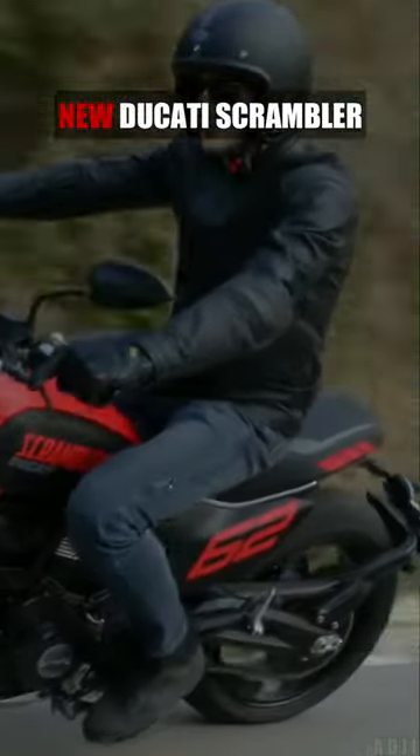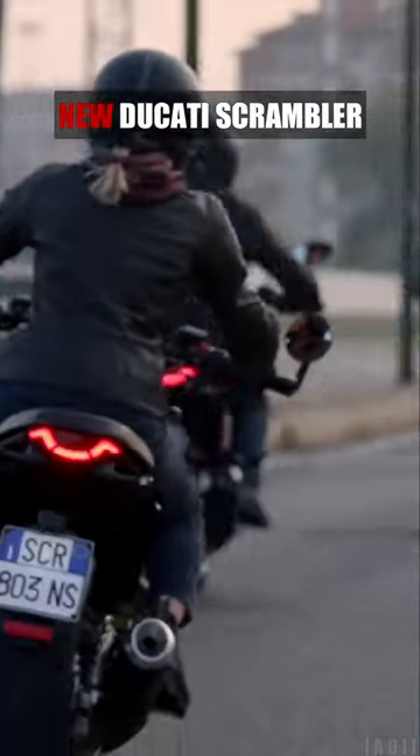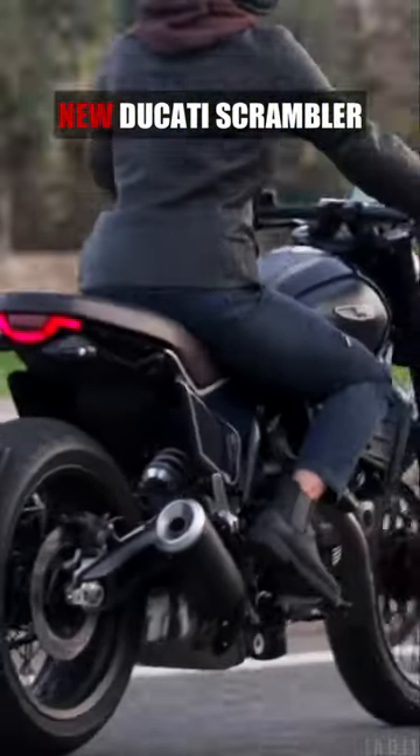Powered by the 803cc L twin-cylinder engine, making 73hp at 8,250rpm and 65.2Nm of torque at 7,000rpm.